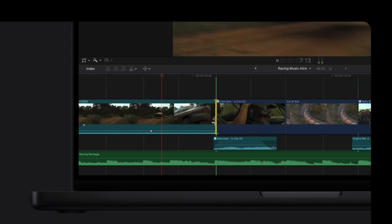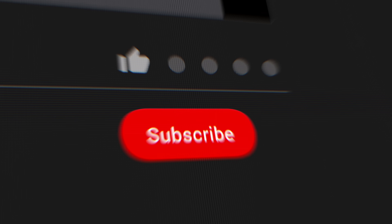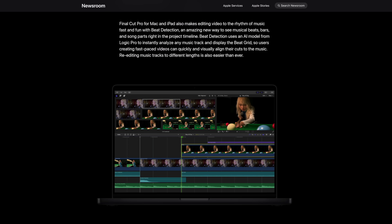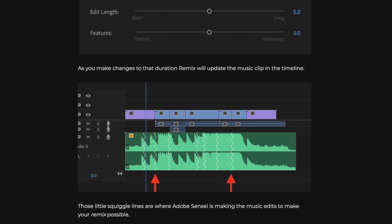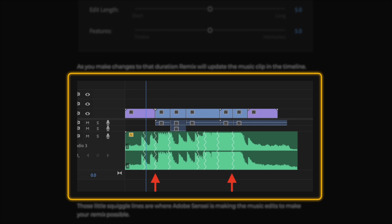I'll be making videos about how these new features actually work when they're released, so make sure you're subscribed with notifications turned on. In the press release, Apple mentions that re-editing music tracks to different lengths is also easier than ever. If you're familiar with Premiere Pro's remix tool, it might mean we're finally getting something like that in Final Cut Pro, where it uses AI to intelligently create cutdowns or longer cuts of music. If this is true, I will be so happy because I often create music cutdowns and this would save me a ton of time.